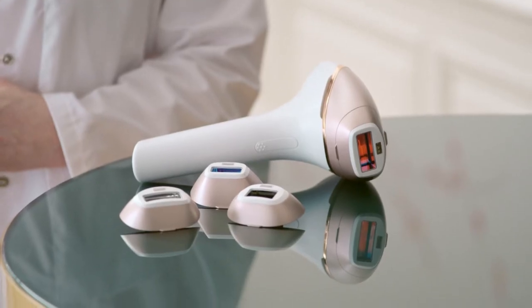And these days, you can even use IPL at home, as the technology has been adapted for use at home for devices such as Philips Lumea. It uses more gentle pulses of light. With every treatment, more and more hairs are put into their resting phase and prevented from growing back.